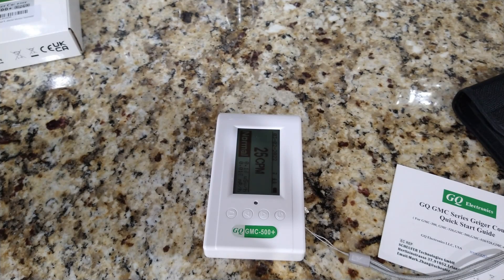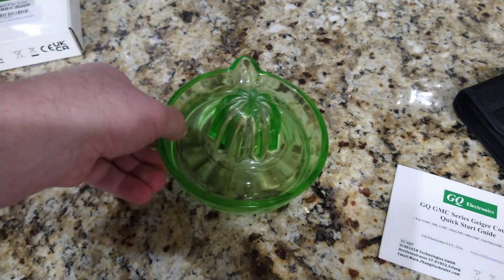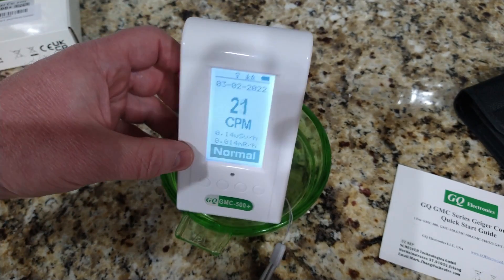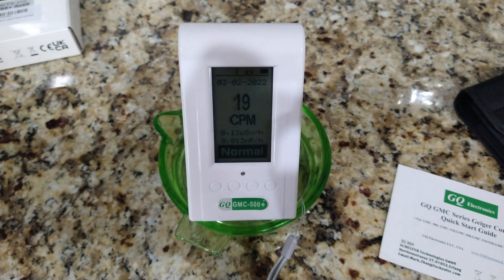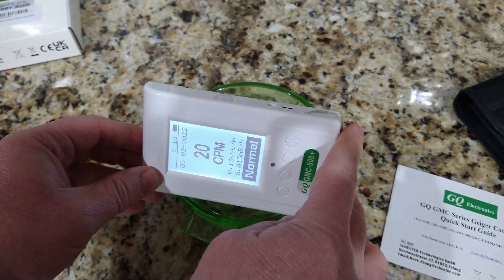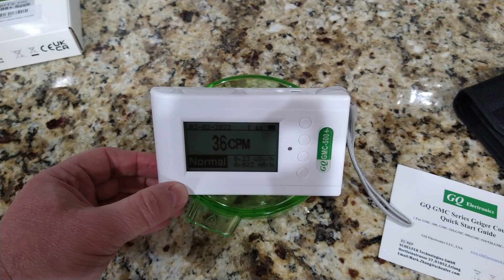We found a glass product from a relative — it was probably made in the 1950s. At that time, they used a certain ingredient to achieve a color in the glass, and it turns out that ingredient is radioactive. It's not super radioactive, but you can actually watch the reading go up. If you give it a second, it starts increasing — 27, 31, 32, 35 — and it should get around 40 or a little bit over that.